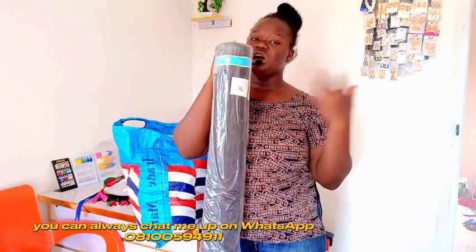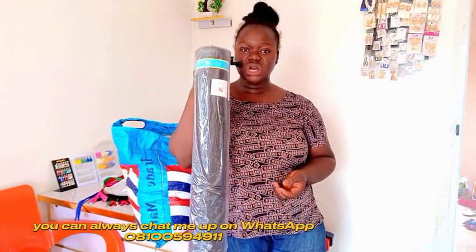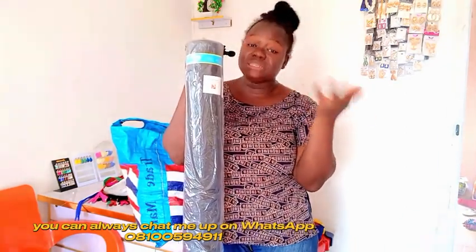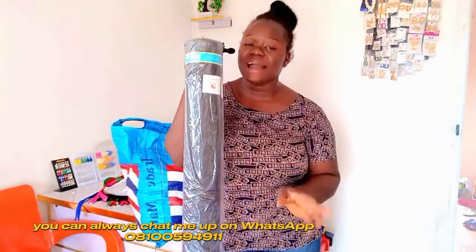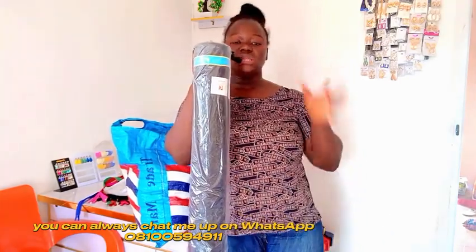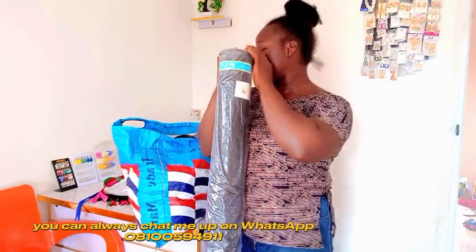We are in ember month, and if you've not gotten your sewing supplies, start getting them little by little to avoid the rush. I myself can comfortably sew five dresses in a month without going to the market because I buy things in bulk. I advise you to do the same. Things will keep increasing in Nigeria, so this is the best time to start picking things little by little. I always go to the market with my list.